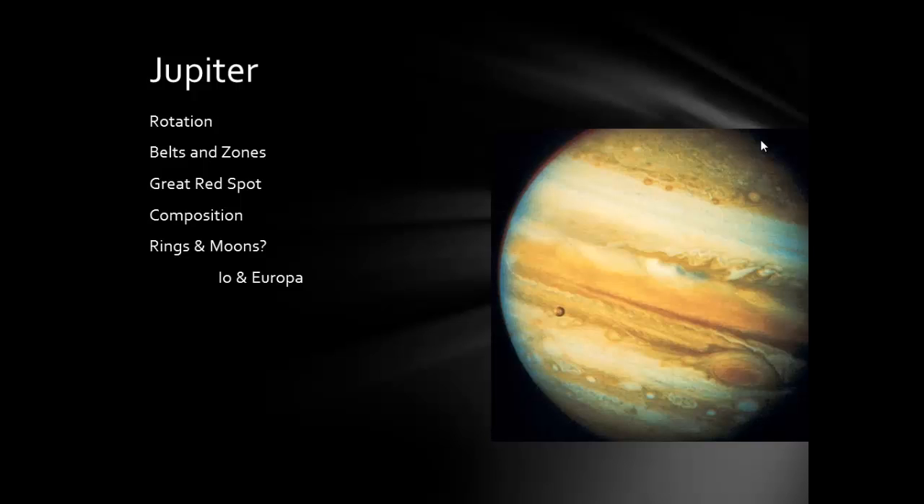Jupiter has some distinguishing features. You have these belts — warmer, darker colored clouds that are actually sinking. And then you have these higher-level, cool, light-colored clouds called zones. These belts and zones are moving in different directions at different speeds, and then you've got little storms in there, plus the giant red spot, which is a huge storm.